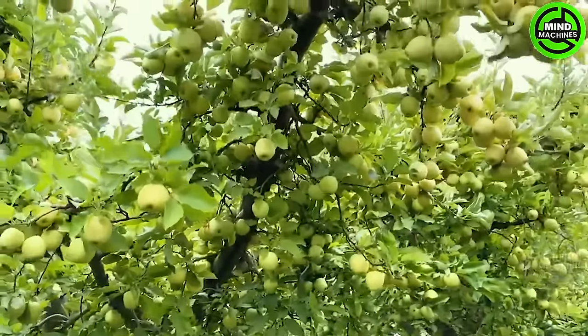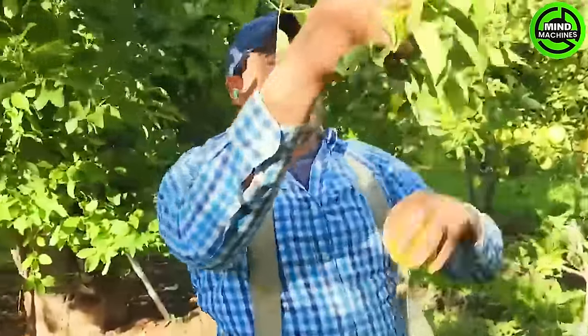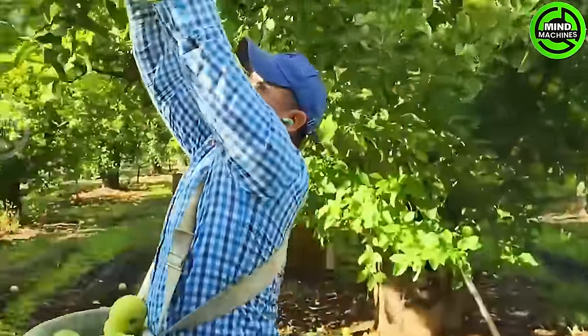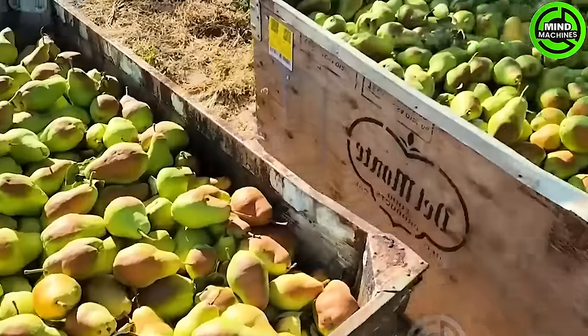This state is also among the leading producers of pears in the US, alongside California and Oregon. Similar to various other fruits, a slow pear harvesting process can result in significant losses for pear farm owners.